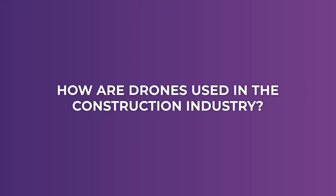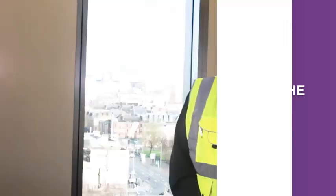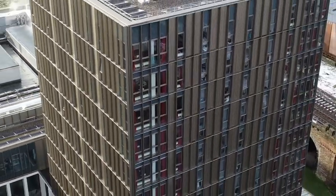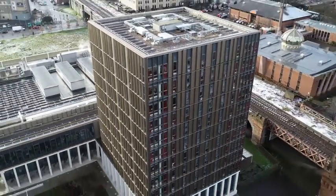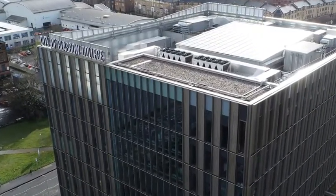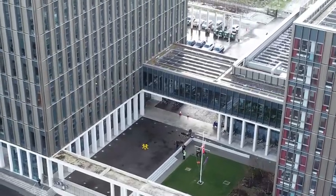You can use drones for BIM — building information models — right at the very start when you've got a blank canvas, and you can let architects and designers see what they're designing, see the parameters and borderlines of any site very easily. During the construction phase you can report progress a lot easier by having a drone video the site or take still photographs, reporting back to the clients.